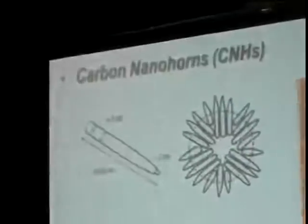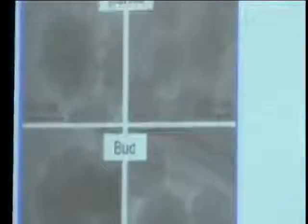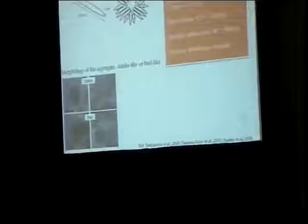Carbon nanohorns normally exist as single-wall carbon nanohorns and are made up of cone-shaped sheets. They taper from 1 to 2 nanometers at the tip to 4 to 5 nanometers at the wide end. The length of each individual cone is between 40 to 50 nanometers. These cones aggregate to form a spherical aggregate about 50 to 100 nanometers. The distance between adjacent cones is about 0.4 nm. The pore volume is between 0.47 to 1.05, but this can be improved by oxidation treatment. The specific surface area falls within 50 to 500 m²/g, which can also be improved upon oxidation or acid treatment. The pore size distribution is normally bimodal, but with acid treatment you end up getting mesopores on the surface.